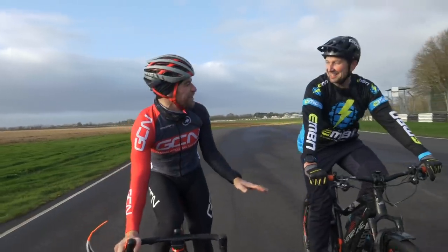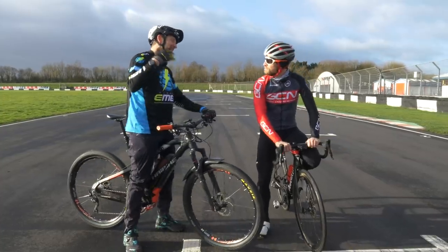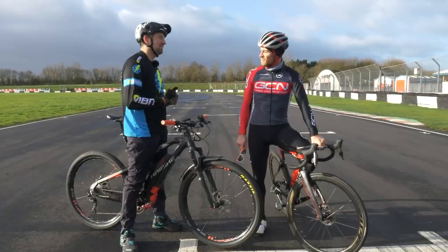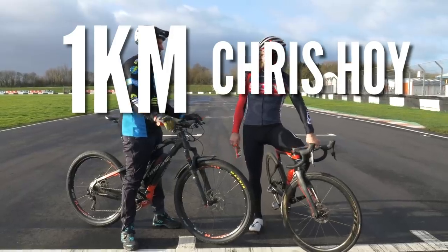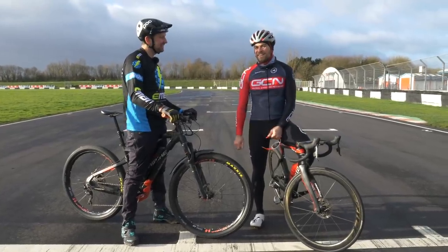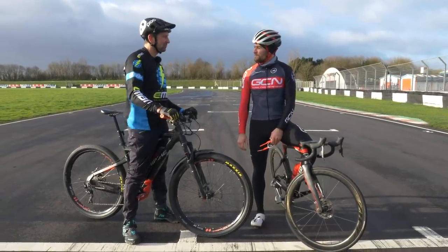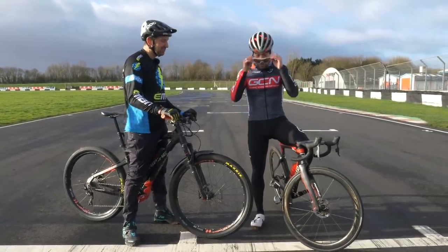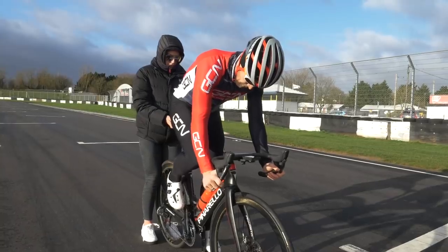You monumentally smashed me in that sprint challenge, so this is challenge number two — the one kilometer solo time trial. Can you remember Chris Hoy's time on this? It was around 60 seconds, back in 2004 — a monumental effort. Do you think we'll see that today? We've got a bit of a tailwind, and Chris Hoy is twice the size I am, so he probably had twice the power. Let's get this challenge underway — it's a standard start, get clipped in, one kilometer flat out. Good luck.